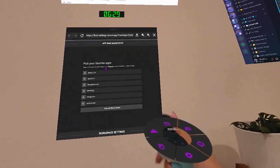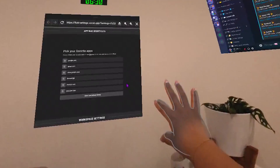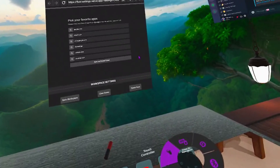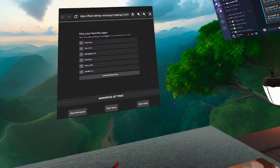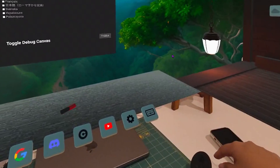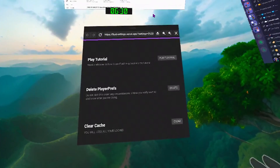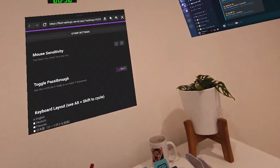If you are trying not to use your controller while working but still want to enable pass-through, you can find it in the settings window. Note that hand tracking may not always work perfectly for scrolling. If you're just using hand tracking and your mouse, you can click settings, which opens a window, then scroll down a little bit and there is a toggle pass-through option.